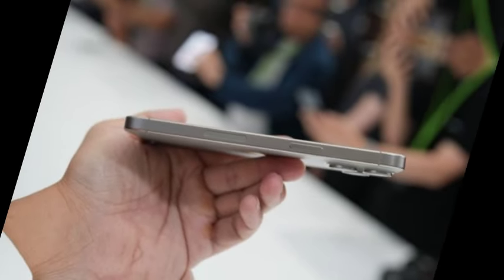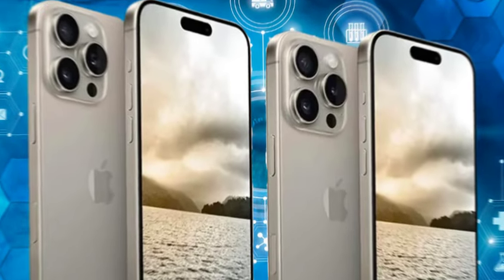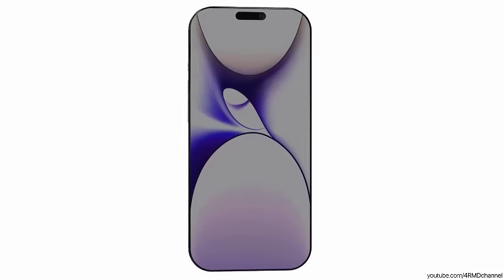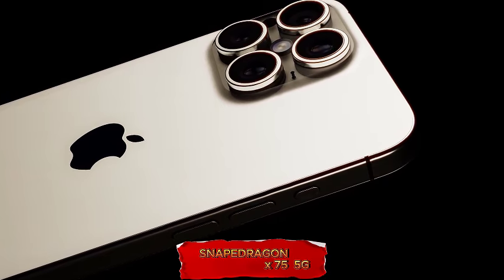The MagSafe alignment magnets in the iPhone 16 models might be slimmer, which could reduce the size of the magnetic ring needed for MagSafe-compatible cases. This change is anticipated to streamline the MagSafe experience and improve overall efficiency.